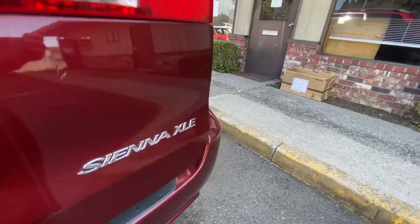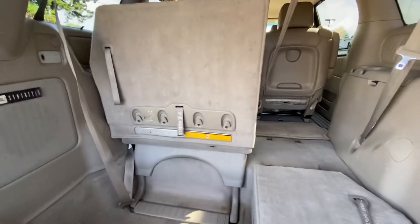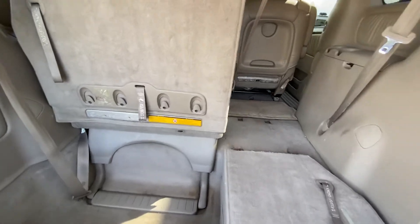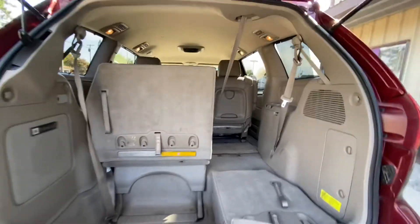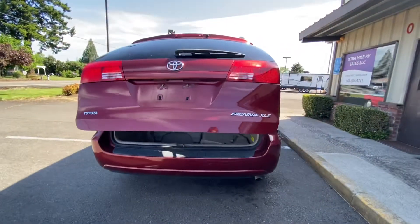Then in the back, all the seats can fold down, so there is a lot of storage space. I went ahead and folded down one of the seats so you can see what that looks like — it's actually very easy. There's also storage down here in case you need the seats but also need the storage. This door will automatically close itself as well.